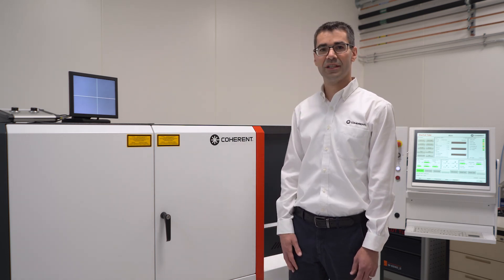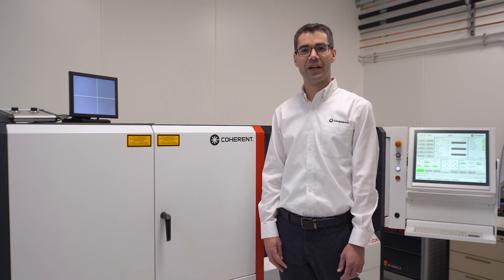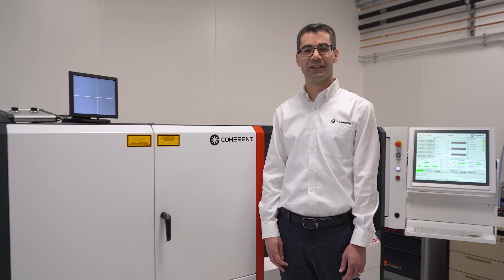The machine you can see here is a so-called hybrid version where we have integrated a fiber laser and a femtosecond laser. With one setup we can quickly test customer samples. Furthermore, this machine is equipped with a flat cutting table where we can also process sheet material.